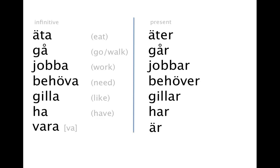äta — äter. gå — går. jobba — jobbar. behöva — behöver. gilla — gillar. ha — har. ta — er.